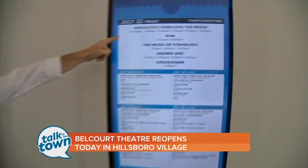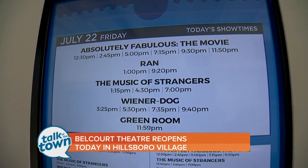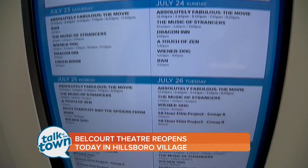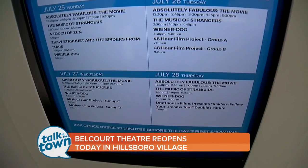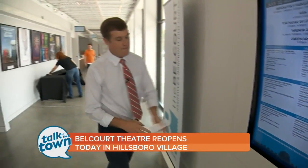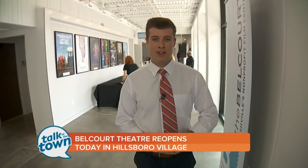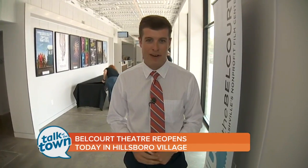Starting today at 12:30, we're having the first showings in the newly opened theater, and it goes through about a week. You can check out all the showings online as well. The box office opens 30 minutes before the day's first show time. Big ribbon cutting today as the Belcourt Theater reopens after seven months closed. Reporting downtown, Dan Kennedy, News Channel 5.